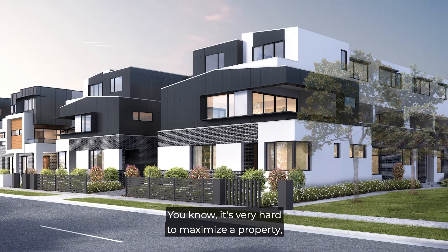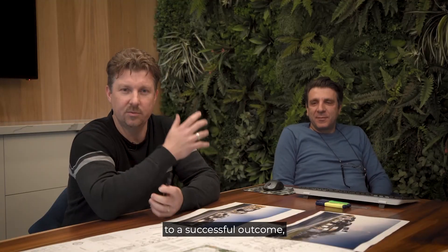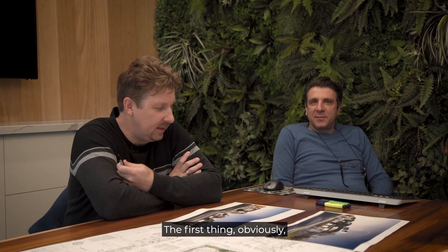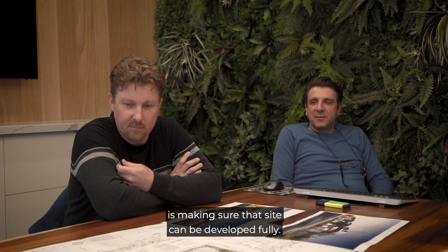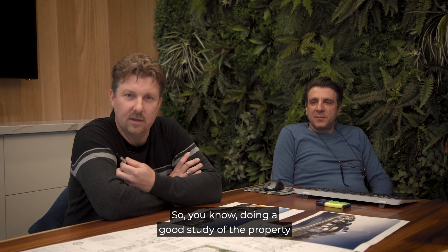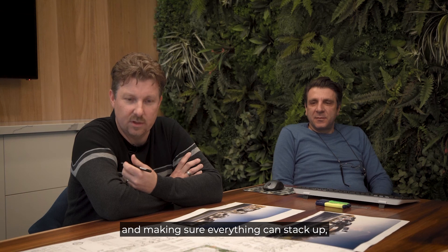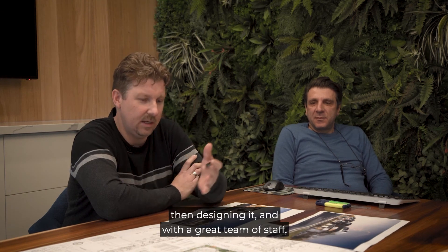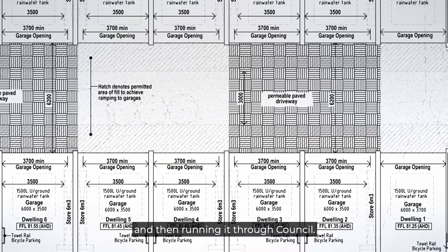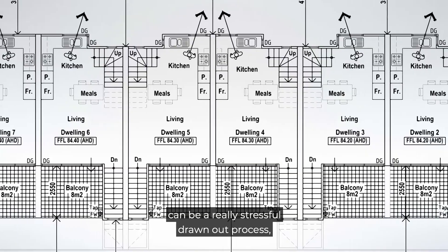It's very hard to maximise a property and to run it all the way through to a successful outcome. There are a lot of steps involved and you've got to get it right. The first thing is making sure that the site can be developed fully — doing a good study of the property for the client before they buy it, making sure everything can stack up, then designing it with a great team of staff, and then running it through council. Negotiating hard with council can be a really stressful, drawn-out process.